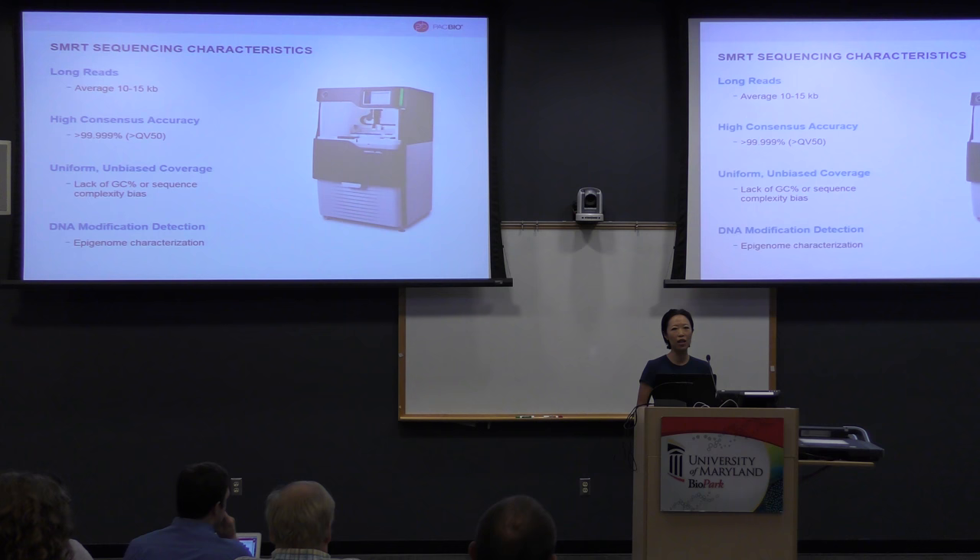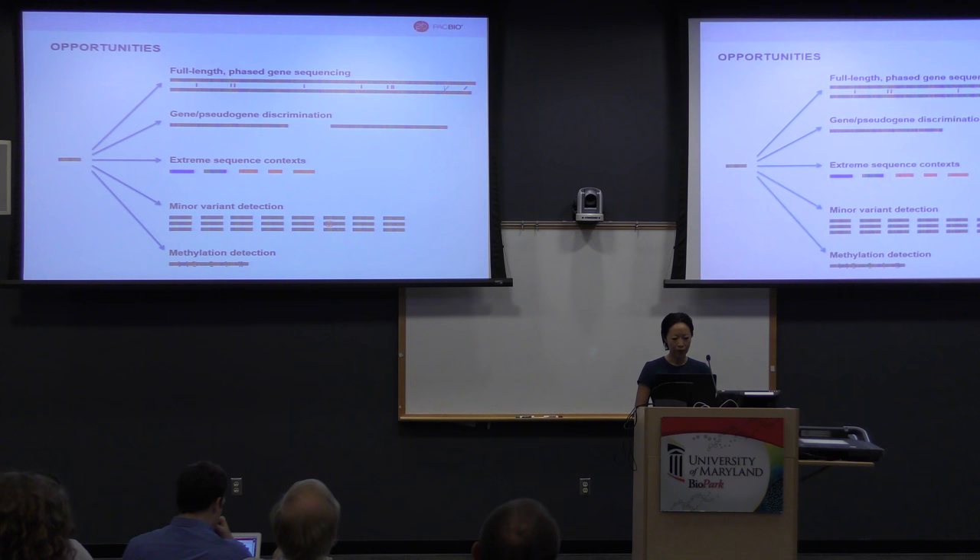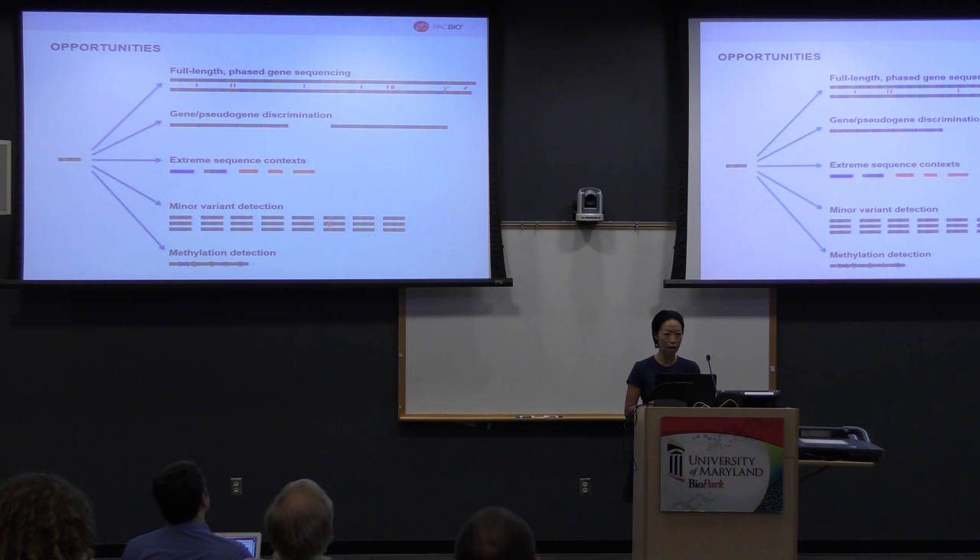Among all sequencing technologies, SMRT sequencing has the least amount of sequence bias. And because there's no amplification, we are able to detect epigenetics and base modification information along with base calling — that's a very unique feature of this technology. Because of these characteristics, compared to short-read sequencing, we are able to look at fully phased, full-length whole genome sequencing and transcriptome sequencing. We are able to discriminate gene from pseudogene, which has very important application in clinical diagnostics.